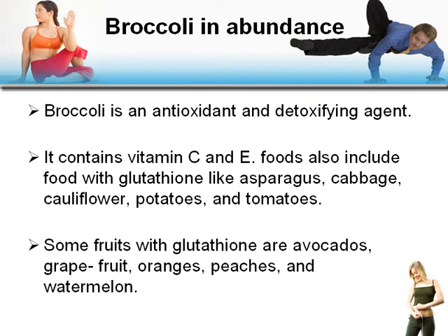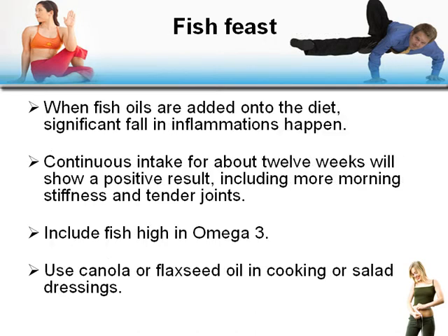Also include foods with glutathione, like asparagus, cabbage, cauliflower, potatoes, and tomatoes. Some fruits with glutathione include avocados, grapefruit, oranges, peaches, and watermelon. Fish: when fish oils are added to your diet, expect a significant decrease in inflammation.